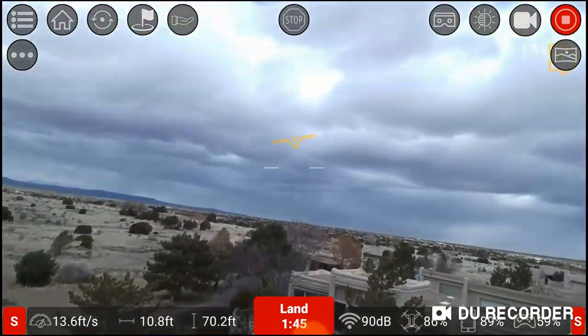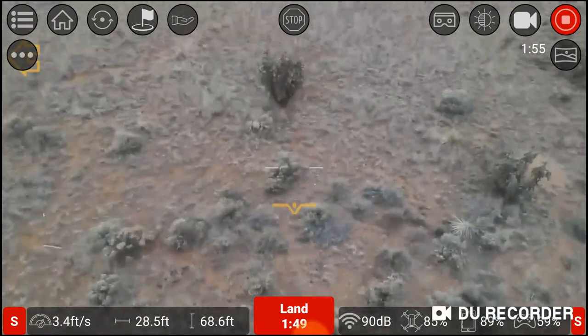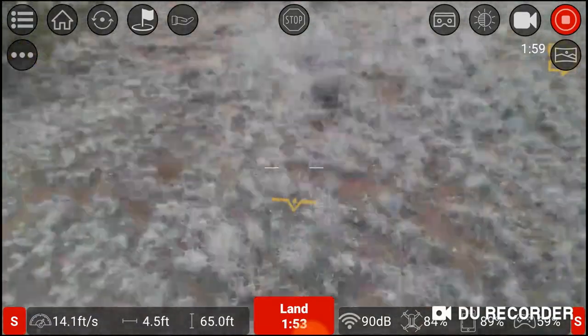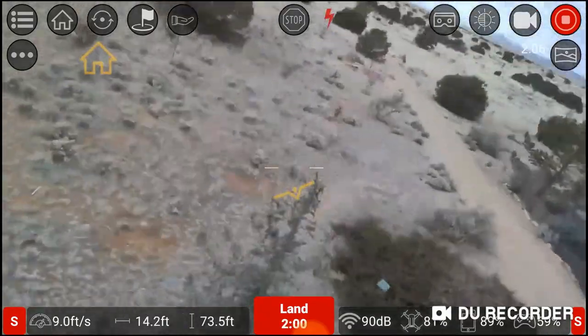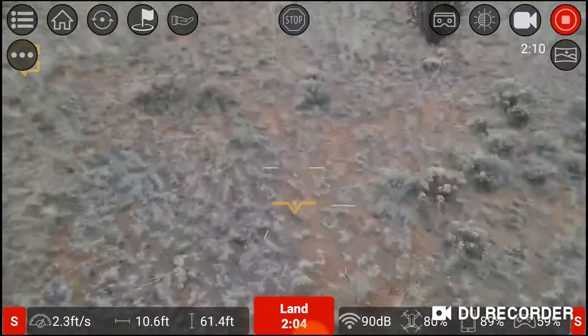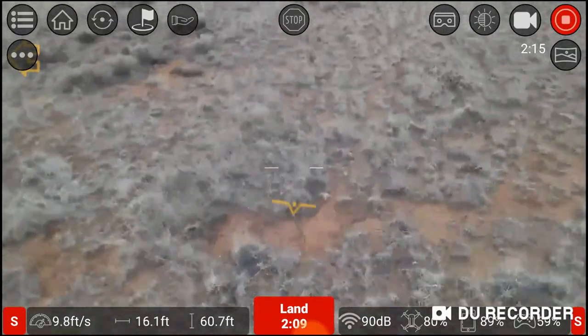These are easily 30 mile an hour gusts. Telo is handling everything perfectly at this point.